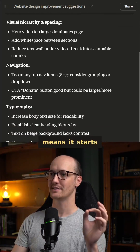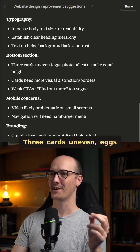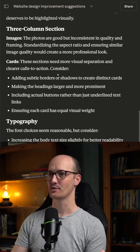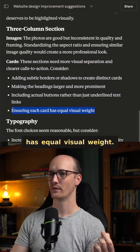But telling it to sacrifice grammar means it starts using shorthands like '8 plus' or 'larger/more prominent.' For example: 'three cards uneven, eggs photo tallest, make equal height.' If we look at it without this instruction we can see that the same information is spread out over so many more words — like 'ensuring each card has equal visual weight.'